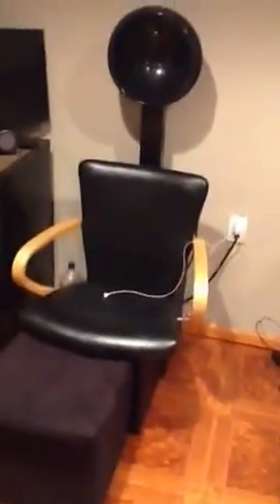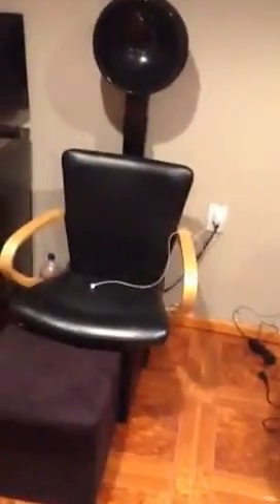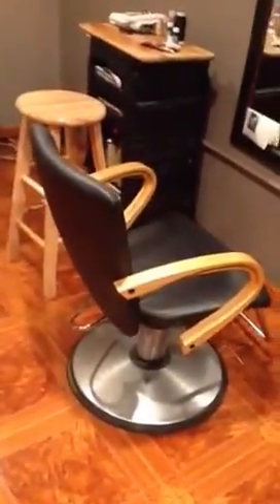Dryer number two. I paid $175 for the dryer and the chair and for this styling chair. It came together at a garage sale down the street from me.